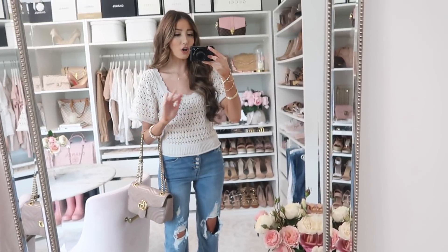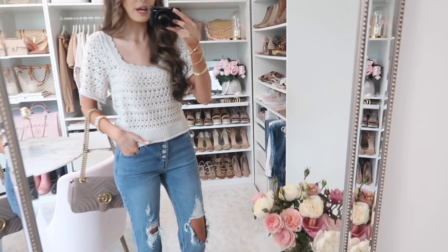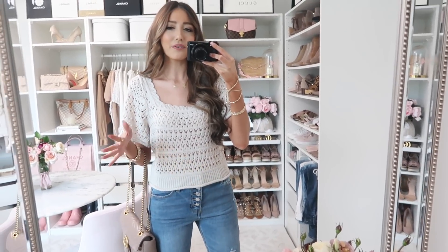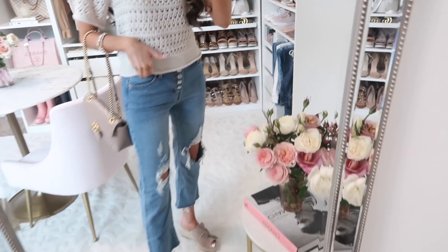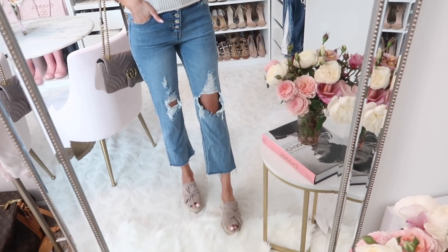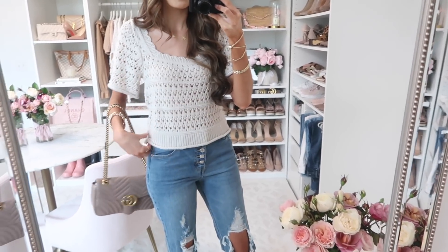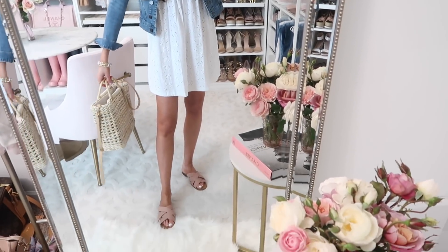Here's a look at the next outfit — a completely neutral look. I found this crochet top that is so stunning. It reminds me of something from Revolve but at a fraction of the price — really feminine and chic. I paired it with my Target jeans, which are under $25, a really nice fit with rips in them, looking extra chic. I have it paired with these comfortable wedges. I'd say this top runs slightly big — if you're in between sizes, size down.